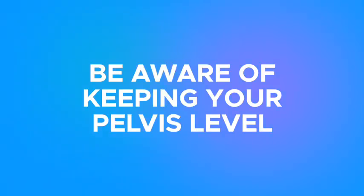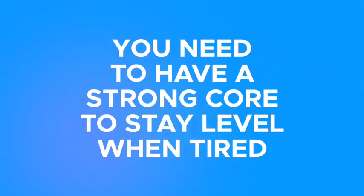To fix this, first you need to be more aware of keeping your pelvis level, but second, you need to have a core that's strong enough to stay level when it gets tired.